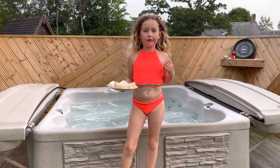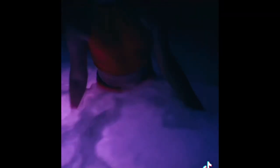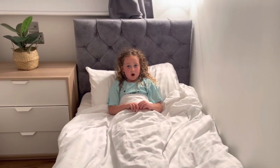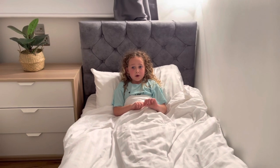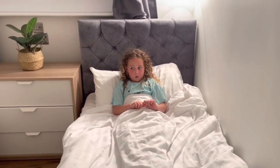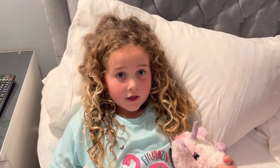I just got back from the walk and I'm going in the hot tub after my cheese savoury sandwich. I didn't get to chill much in the hot tub, but I've been in the bath now and I'm going to go to bed. Hope you enjoyed this video — good night!